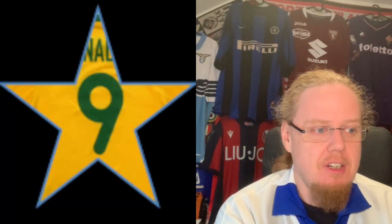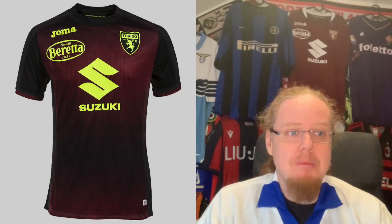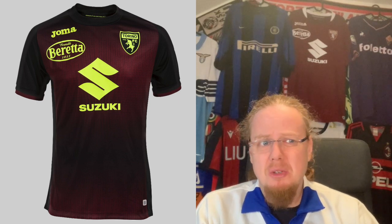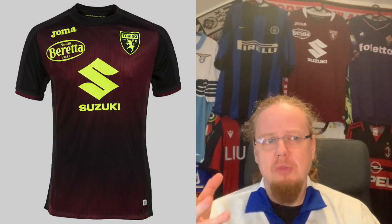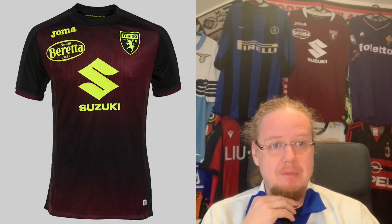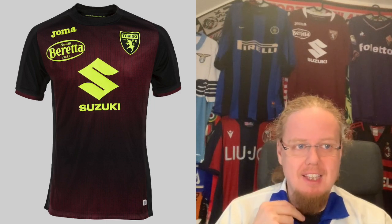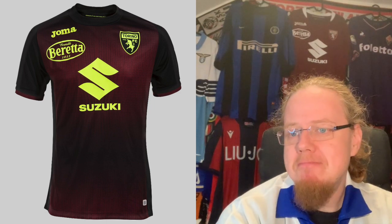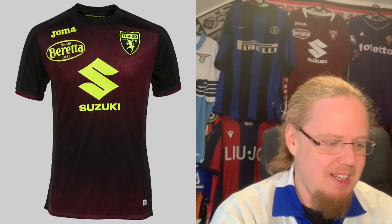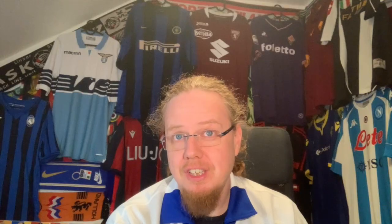I don't get the Torino third jersey. It's very much a home jersey with a normal collar, and then there's a neon effect with the Granata fading into black or even darker. That seems to me a superfluous jersey if there ever was one. It's not a bad jersey, but it doesn't do it for me — the colors are a little too luminous. Five stars for that one.